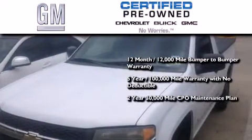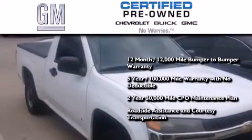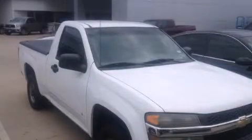A 2-year, 30,000-mile standard CPO maintenance plan, plus roadside assistance and courtesy transportation. Call now to find out how you can own this breathtaking automobile.